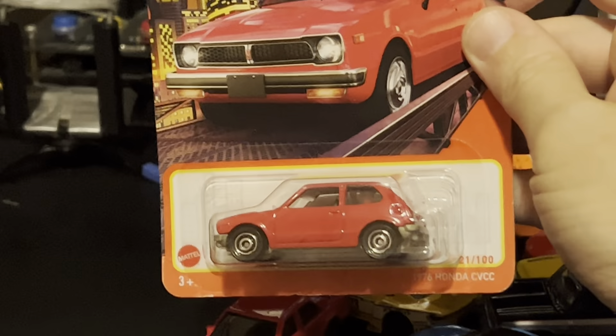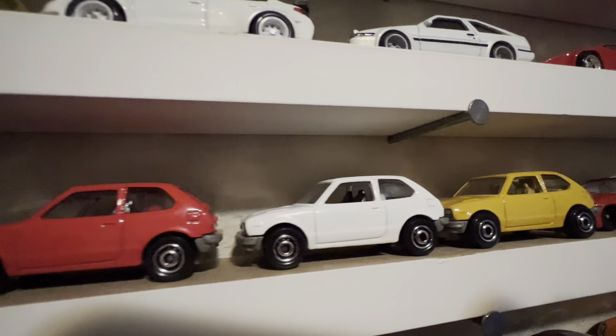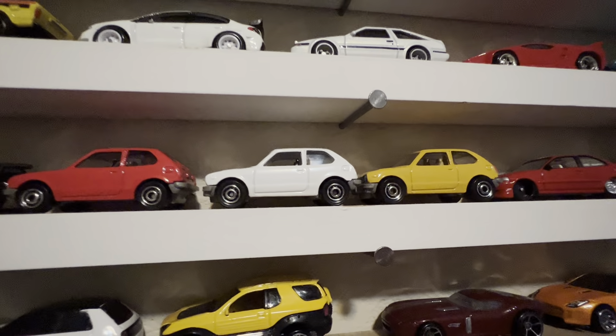Thanks for watching. I did buy an extra car here but didn't realize I already have this one, so I kept the receipt — I'm going to have to take it back to Walmart where I bought it. You can see there's the Roman Nerdy Head. I got a white one and a yellow one. Pretty cool.